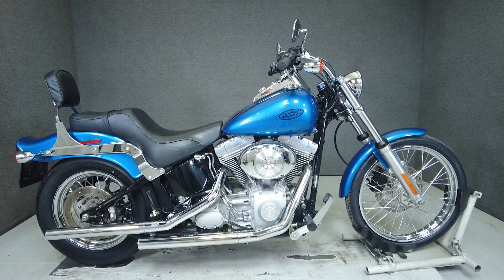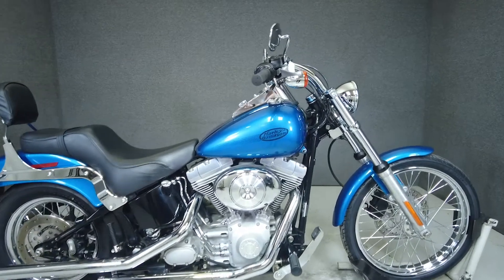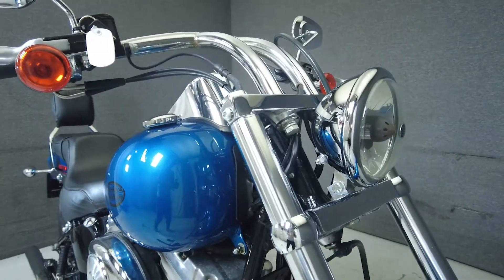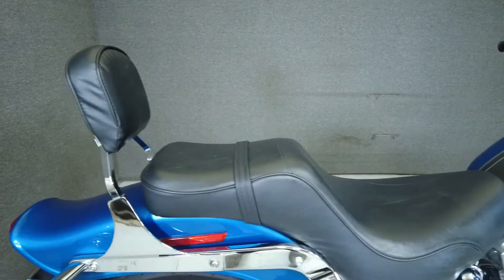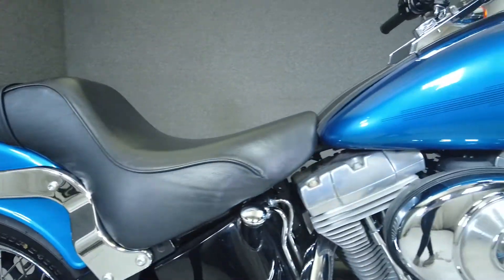Hey everyone, this is Keegan from National Power Sports. This 2005 Harley-Davidson Softail with 19,575 miles passes New Hampshire State Inspection and runs well. It's been upgraded with a Vance and Hines exhaust, aftermarket handlebars, and a passenger backrest. We've also replaced the front tire.